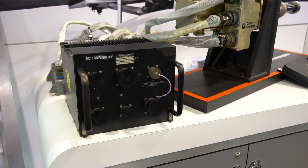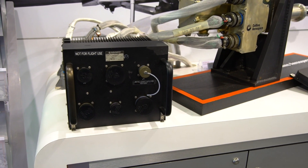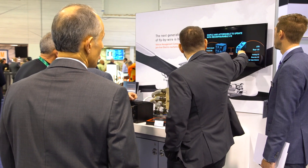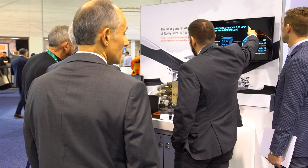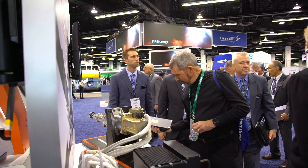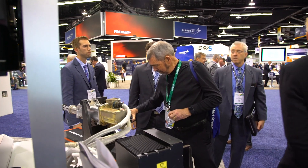The vehicle management computer is a new innovation from Collins Aerospace where we are developing a computer that is 20 times more capable in performance than our existing flight control computers. Within the flight control computer there are three dissimilar multi-core processors which enable the high performance and flexibility that we're targeting for the market space.